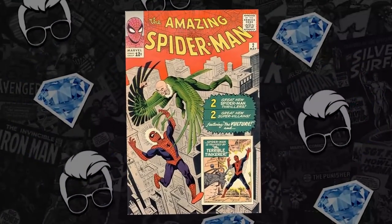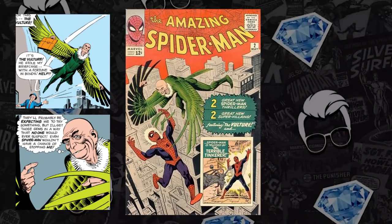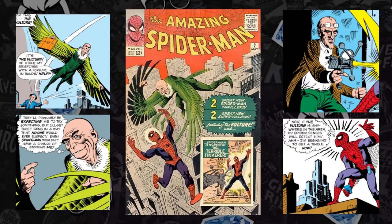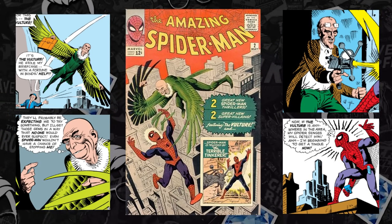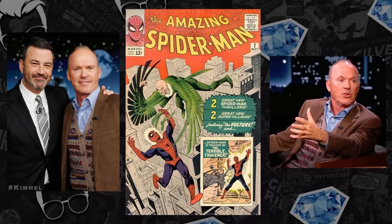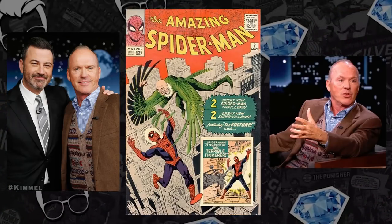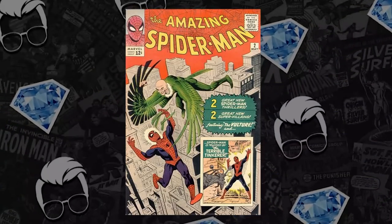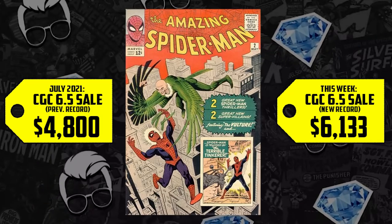Let's chat about some more hot comic books. Number 10 on this list is Amazing Spider-Man Issue 2, a Silver Age Spider-Man key — it's the first appearance of the Vulture, the first appearance of the Terrible Tinkerer, and the third appearance of Spider-Man. Based on Michael Keaton's appearance on Jimmy Kimmel back in November 2021, we knew he was in active projects filming as this character, pushing a CGC 6.5 from $4,800 back in July up 28%, now selling for $6,133.